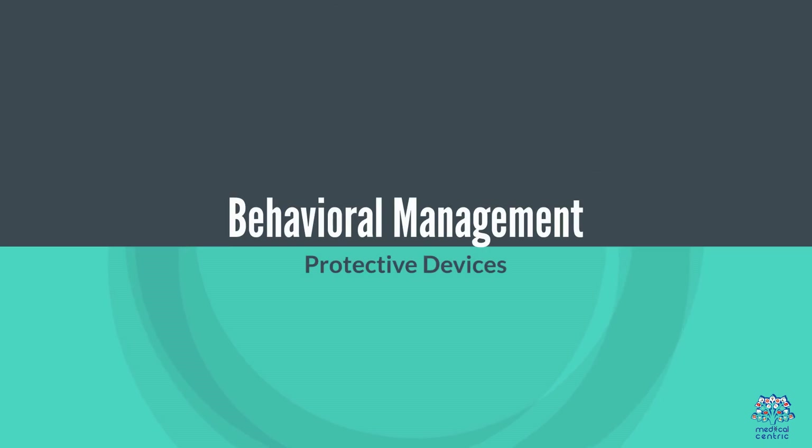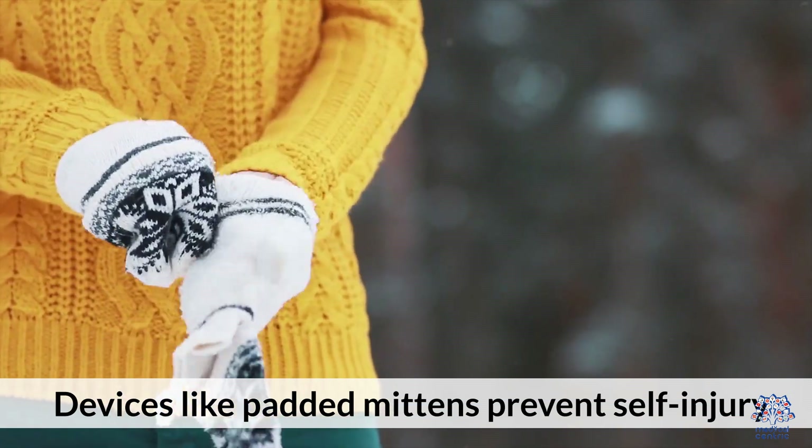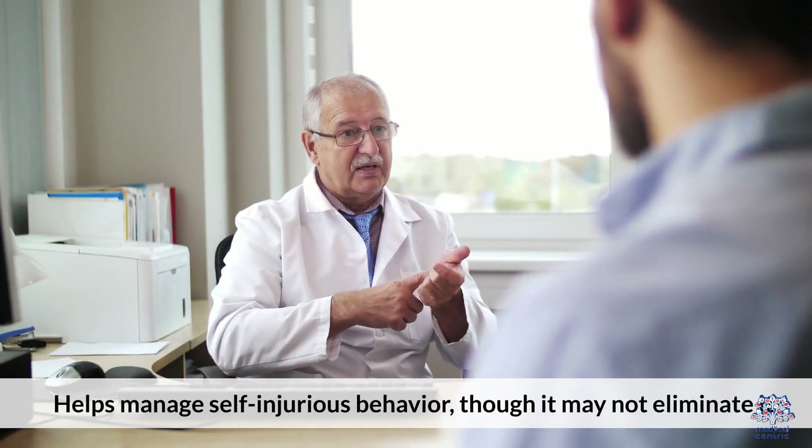Behavioral management includes protective devices like padded mittens to prevent self-injury, as well as behavioral therapy to help manage self-injurious behavior, though it may not eliminate it entirely.